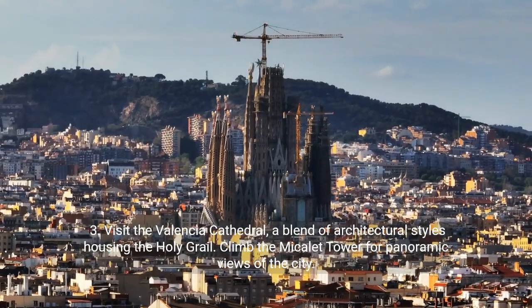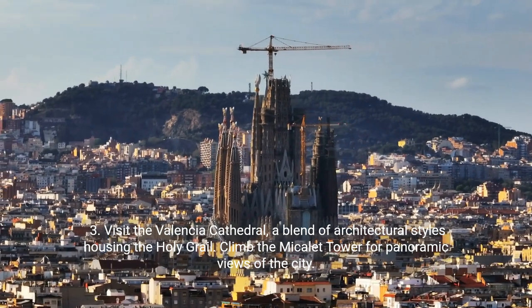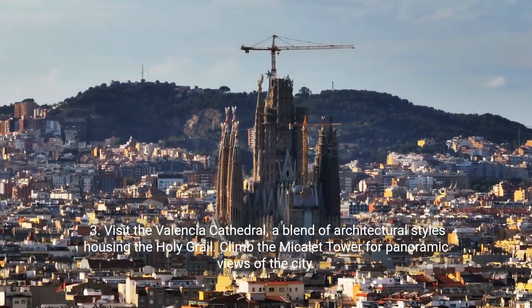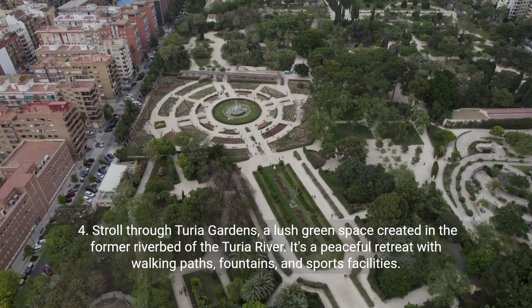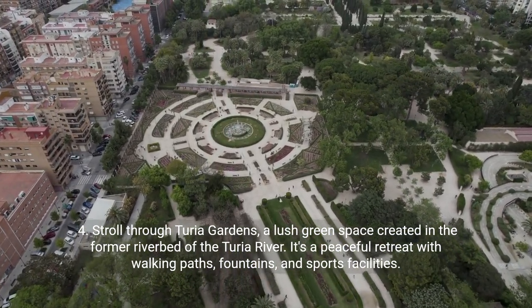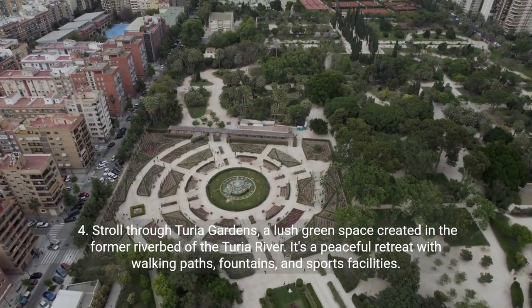Third, visit the Valencia Cathedral, a blend of architectural styles housing the Holy Grail. Climb the Micalet Tower for panoramic views of the city. Fourth, stroll through Turia Gardens, a lush green space created in the former riverbed of the Turia River. It's a peaceful retreat with walking paths, fountains, and sports facilities.